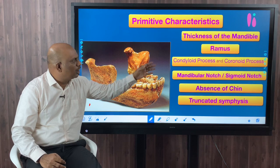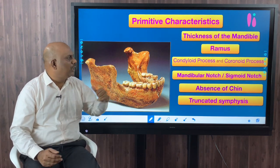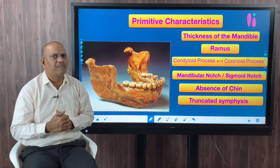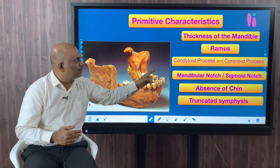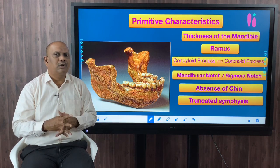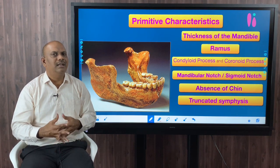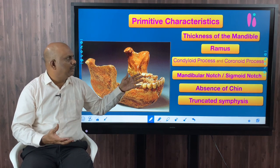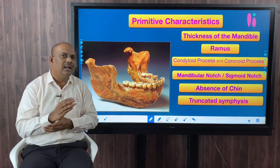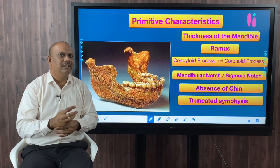In anatomy, a process refers to an extension of a tissue or a bone from a larger mass. Condyle refers to that one end of a bone which is rounded and which forms an articulation with another bone. For example, in a ball and socket joint, the rounded end of the bone that forms the articulation is called a condyle. We see condyles in bones such as the femur.